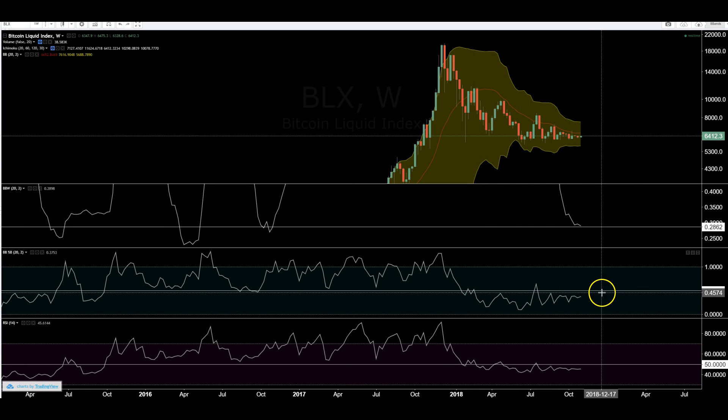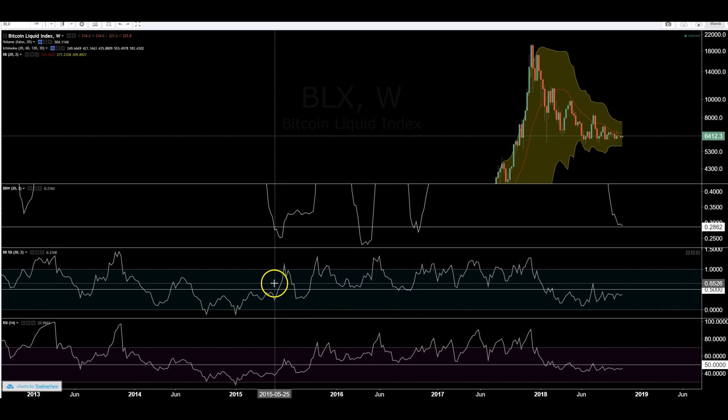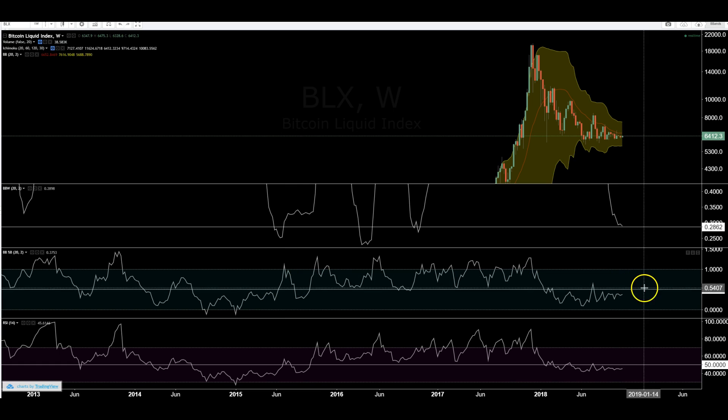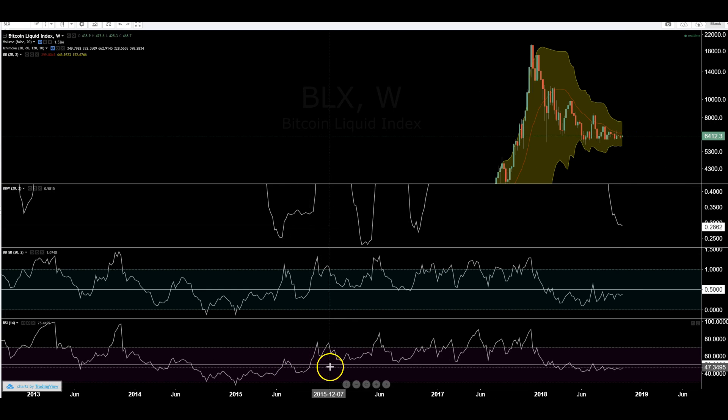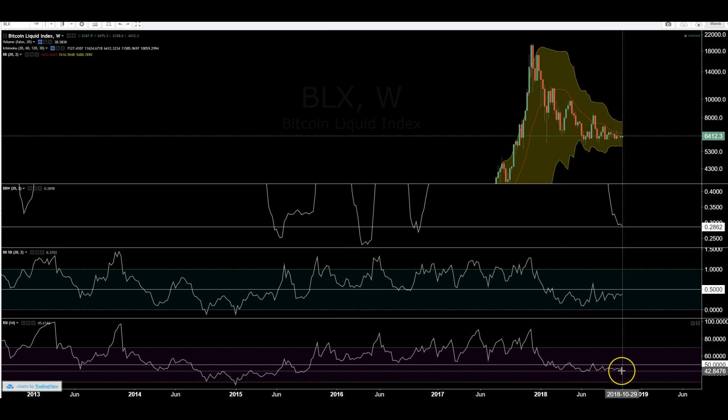You can look at percent B — you can see how we've consolidated. This is just above or below the median, so 50 is the exact median. We're just below that. The prior two times, price consolidated above the median. We actually broke the median here, so that's something I'm looking for — breaking the 20 SMA. The RSI is very similar to percent B, and you can see weekly RSI has just been below 50 the whole time, solidifying the confluence of bearish momentum.